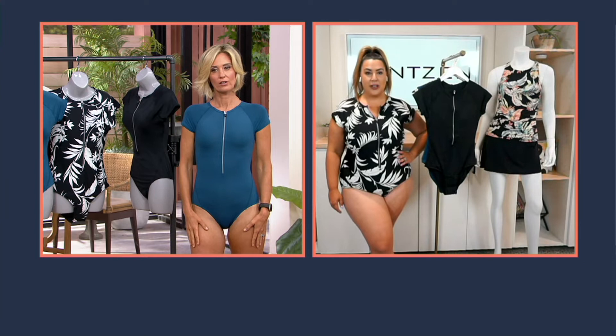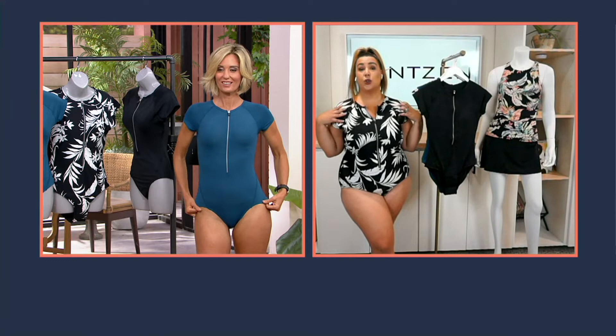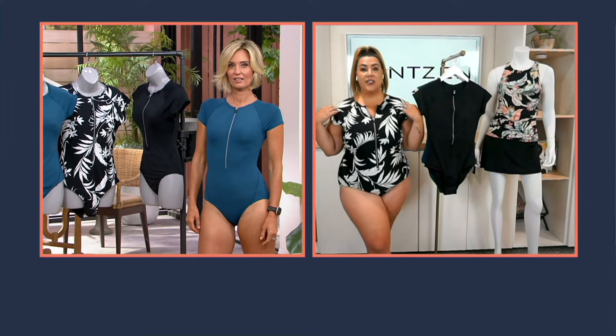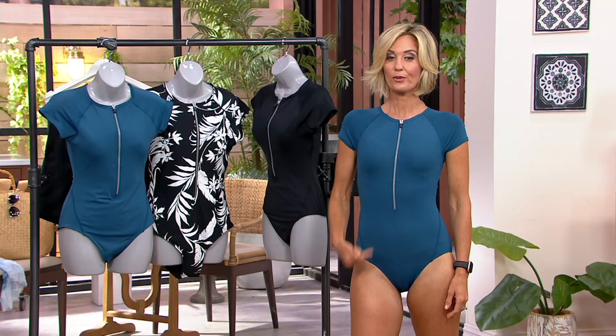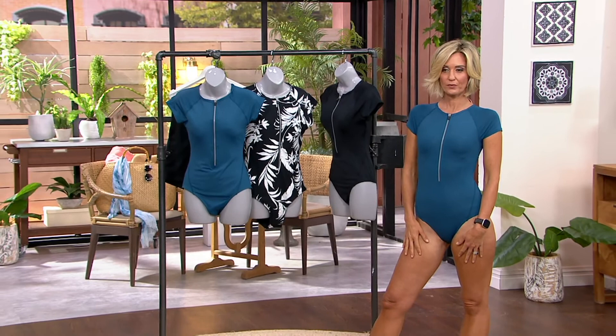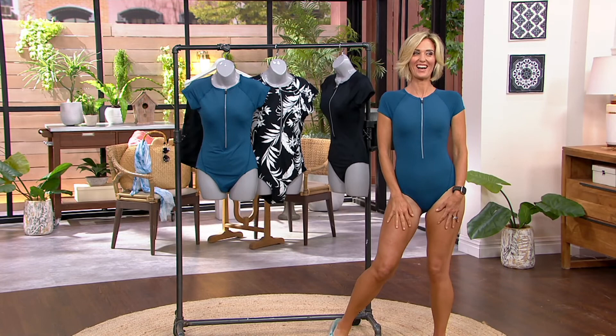The suit also provides extra sun coverage on your shoulders and neck — great if you're more conscious about showing the sides or if you have broader shoulders. It's a really figure-flattering piece. There are about 300 left in Moroccan blue, just a few in the black floral and black — don't wait. And coming up next, board shorts that pair great with this suit, available in two colors.